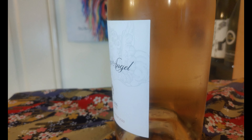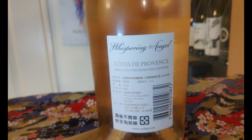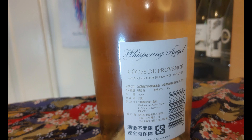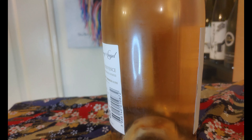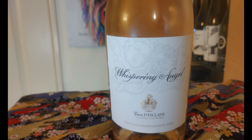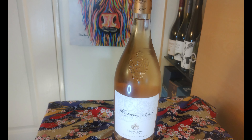I have next to me today an extremely popular rosé wine coming from the south of France. It is of course the Château d'Esclans Whispering Angel Côtes de Provence Rosé. Château d'Esclans really do specialize in rosé wine and they make seven different varieties. Whispering Angel is of course the most popular and the most iconic of all. It's something of a benchmark for Côtes de Provence Rosé these days and it's absolutely everywhere.